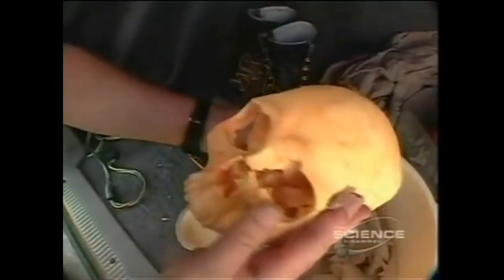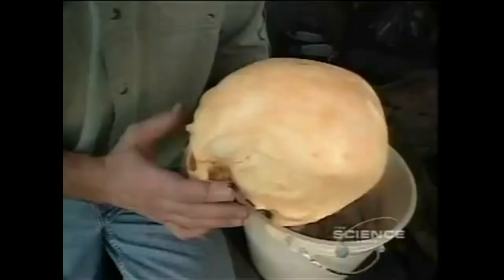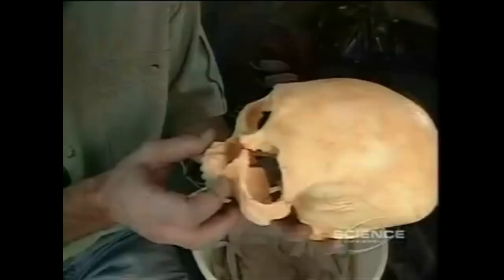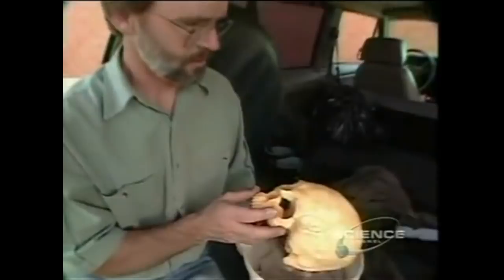Forensic anthropologist Jim Chatters examined the skull: 'Very long, narrow brain case, fairly distinct brow, and a nose that just jumps off his face. Very pronounced nose. These are all characteristics more often seen on Western Eurasian skeletons, European skeletons.' The skull appears European, not Native American, and shows signs of being a few hundred years old.